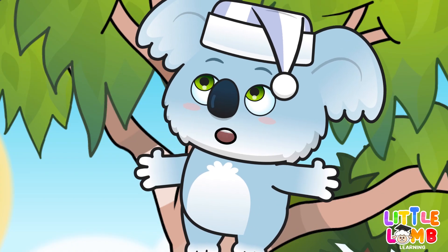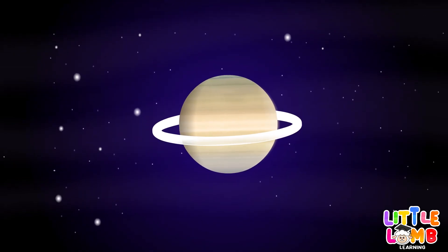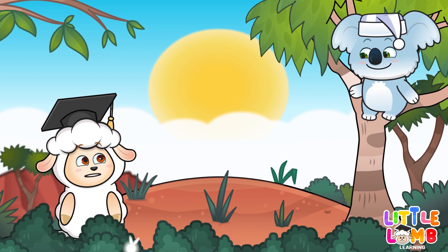Then, we have Saturn. It is another gas giant, and is famous for its spectacular rings. Those rings must be beautiful to see up close.